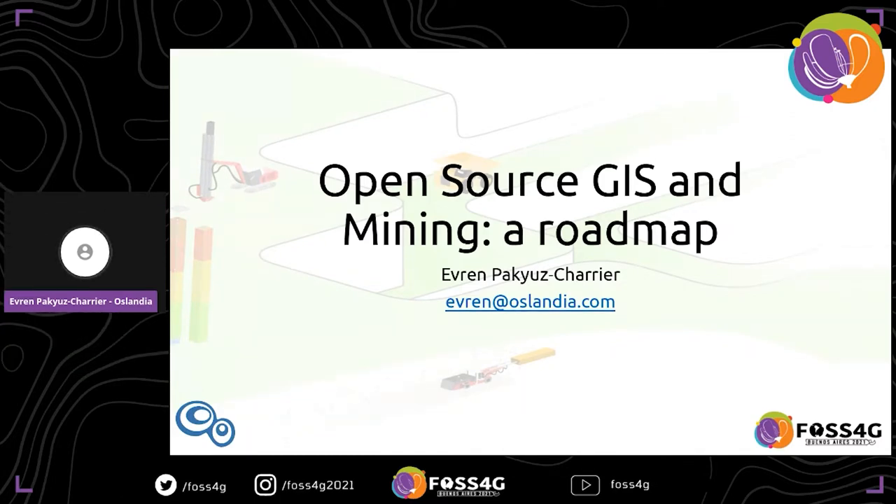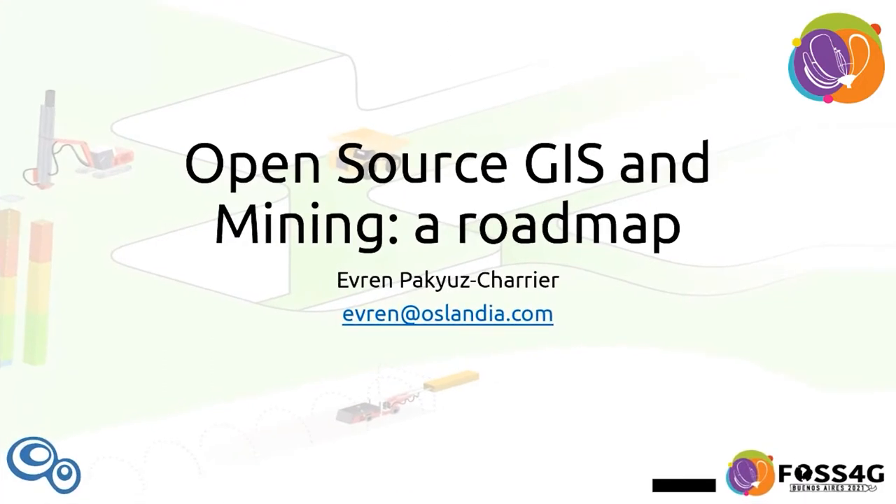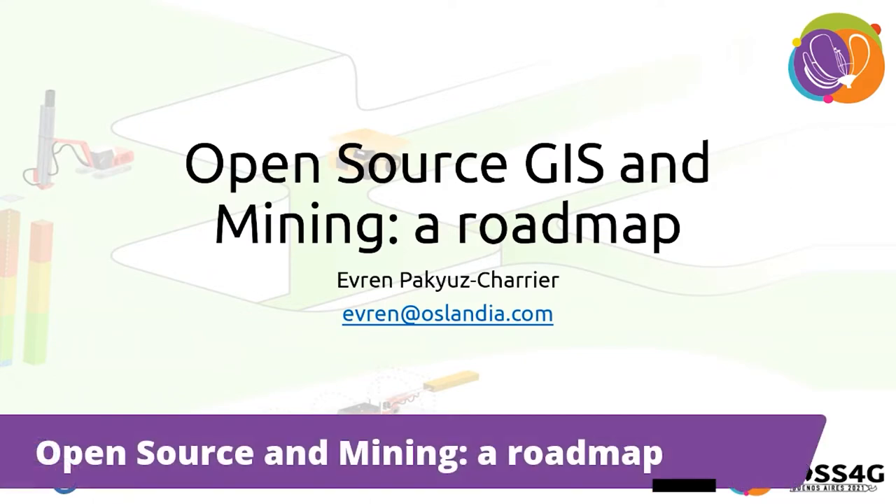All right. Thank you very much for having me, Joshi. So this talk is 'Open Source GIS and Mining: A Roadmap.' And that's going to be basically a call for open source GIS developers to actually look around the corner and think a little bit more about what they could do for the mining industry and the sizable untapped market that there is for them.